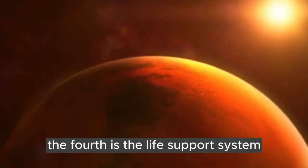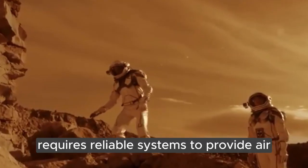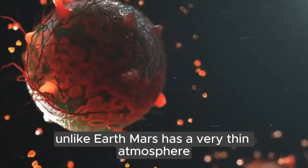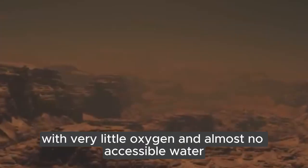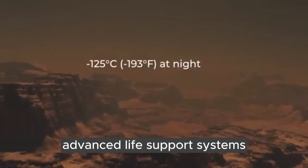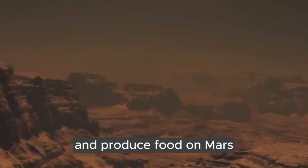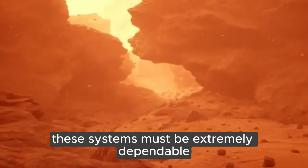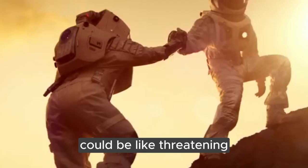The fourth is the life support system. Supporting human life on Mars requires reliable systems to provide air, water, and food. Unlike Earth, Mars has a very thin atmosphere made mostly of carbon dioxide with very little oxygen and almost no accessible water. This means that astronauts will need advanced life support systems to generate oxygen, recycle water, and produce food on Mars, or bring enough for the entire mission. These systems must be extremely dependable because any failure in the harsh Martian environment could be life-threatening.